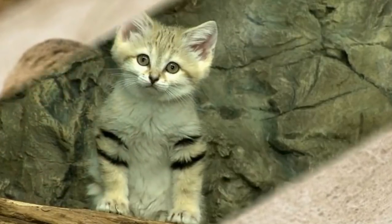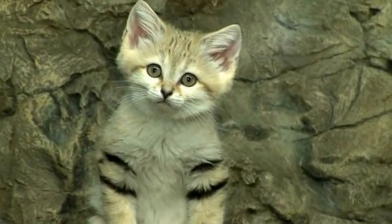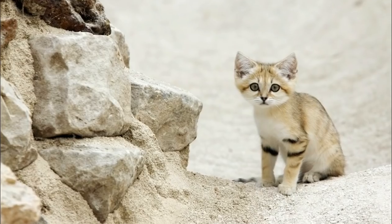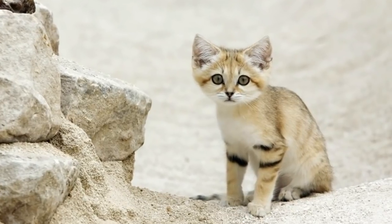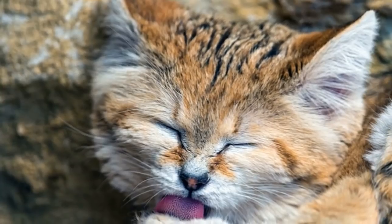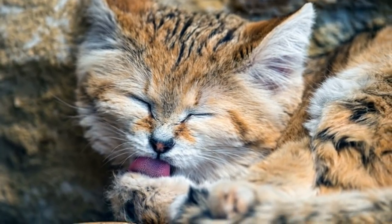Though plenty of organizations work night and day to protect the sand cats, they hope that sharing pictures like these will help inspire others to join the cause. Thanks to the attention they're receiving these days, things are looking up. Who could ever look at this goofy face and not want to do everything possible to protect this species? Looking at these sleepy sand cats, it's tough to imagine there was ever a time when they weren't on our radar.